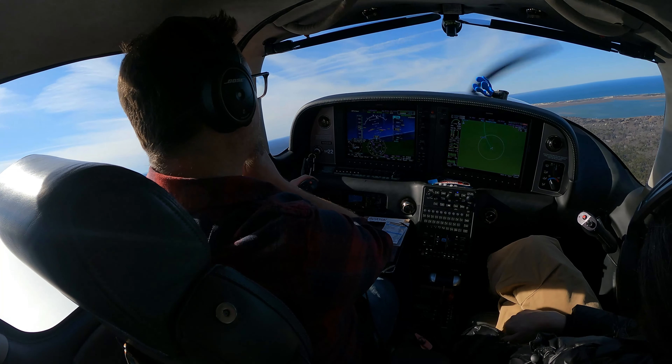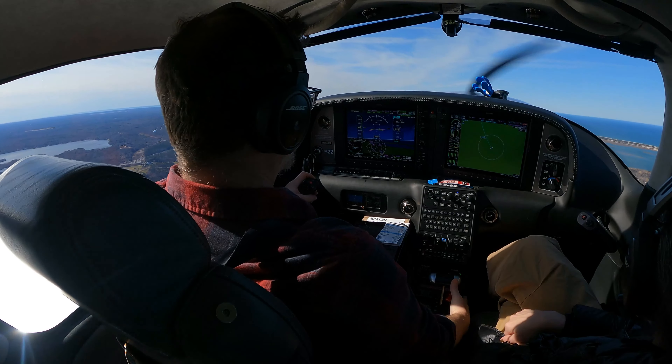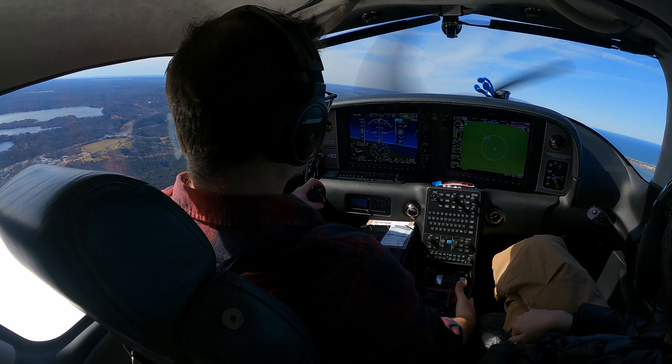Really a lot of wind shear here. Boston Departure, Cirrus 246 Delta Mike, 1200, climbing 2000.